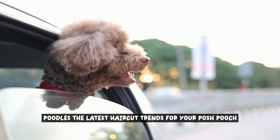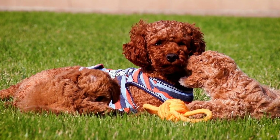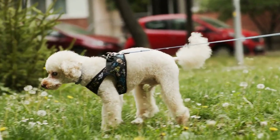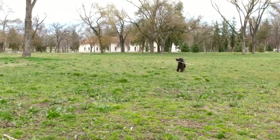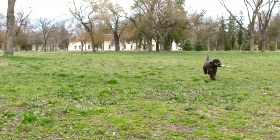Poodles — the latest haircut trends for your posh pooch. Discover the newest haircut trends for poodles and keep your furry friend looking stylish.